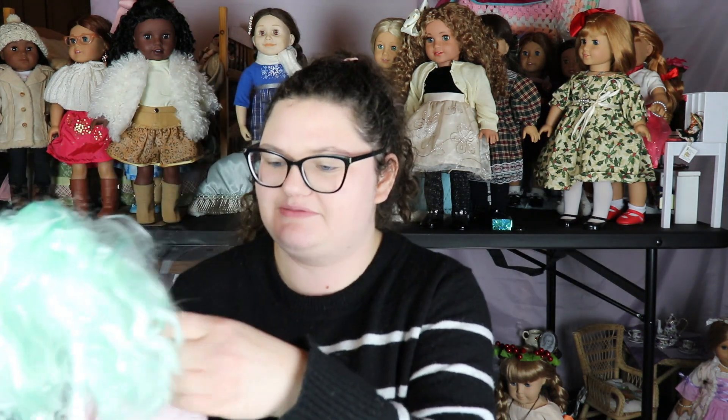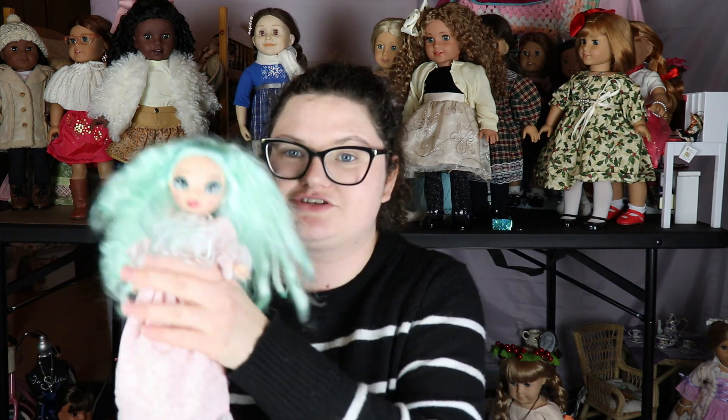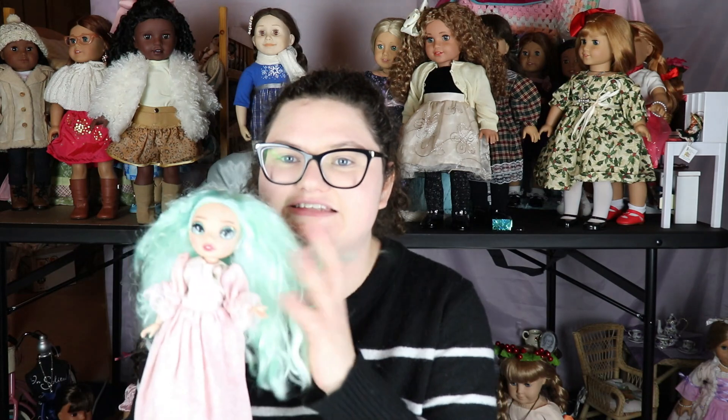Next we have this bag containing a Rainbow High doll — it's Daphne Minton, and it came with a Barbie doll too, all for six dollars. I already have Daphne Minton, but she's one of my favorite Rainbow High dolls, so I'm glad to have a second one — maybe she can wear a second outfit or I could do a restyling. This is the first time I've seen a Rainbow High doll at the thrift store, and then there was also this chopped-off hair Barbie.